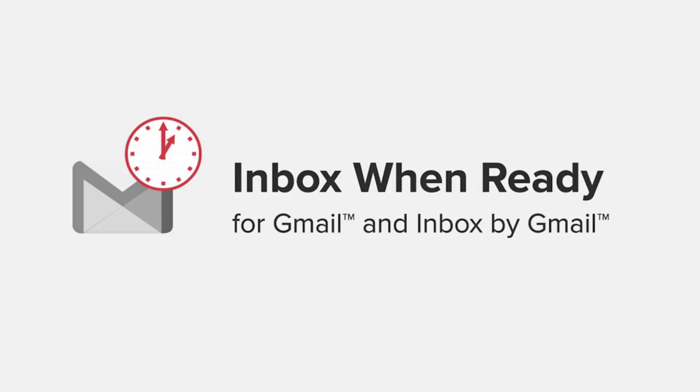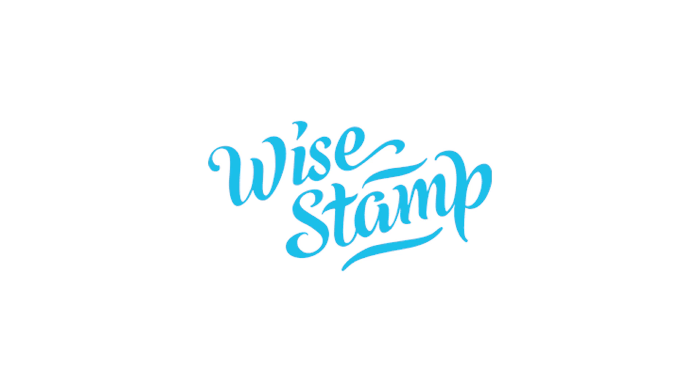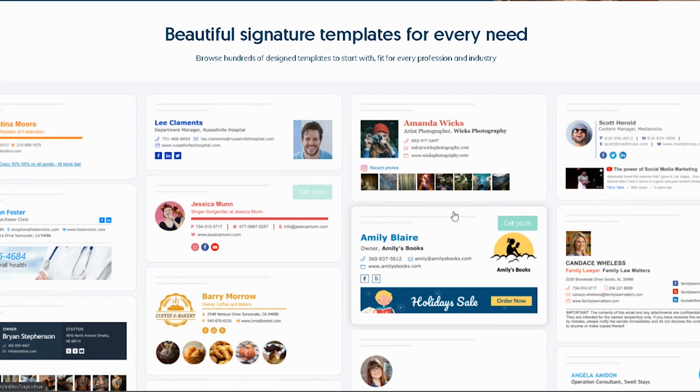The second add-on is a tool called Inbox When Ready. This is an amazing tool that actually hides any new email coming into your inbox for a period of time until you choose to view it yourself when it comes on in. I love that tool and I use it every day to ensure that I can go in and search for an email or compose an email without getting distracted by what's already in my inbox. Third is Wisestamp, which allows you to create beautiful interactive signatures to get more done right inside your Gmail inbox.